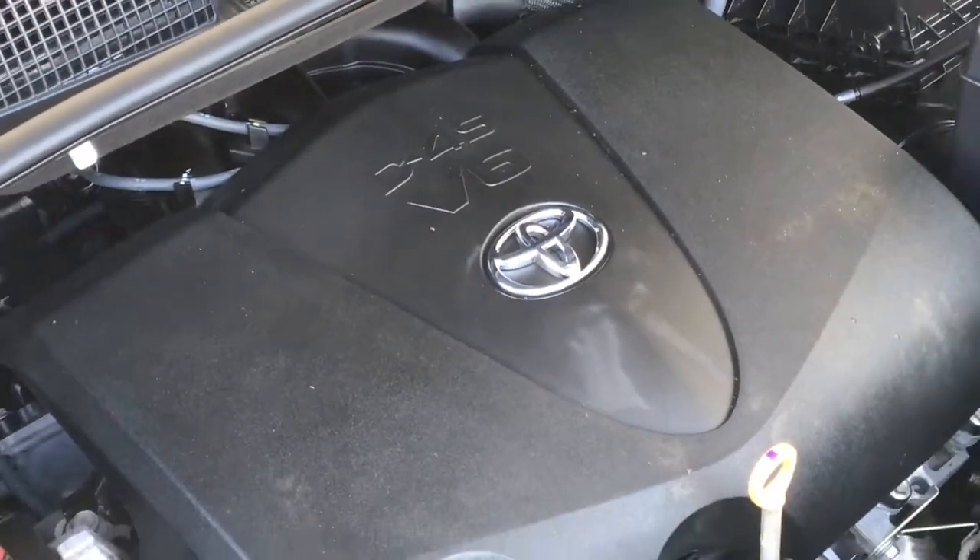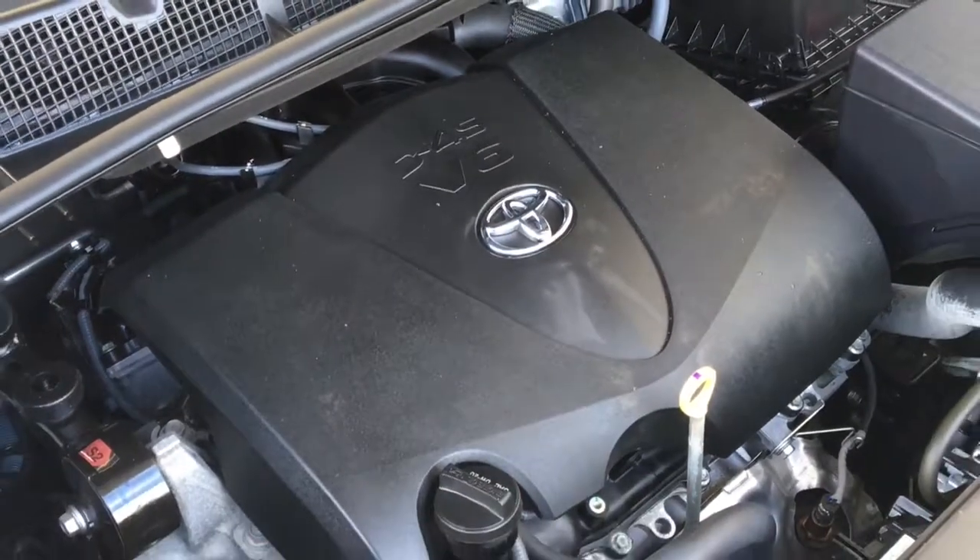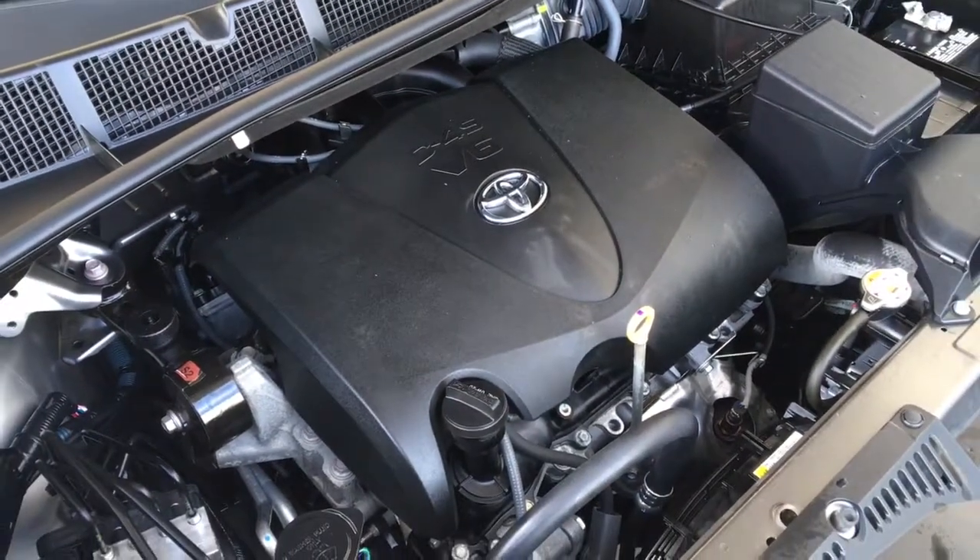The engine bay is clean and power comes from a direct-injected 3.5-liter V6 engine mated to an automatic transmission.